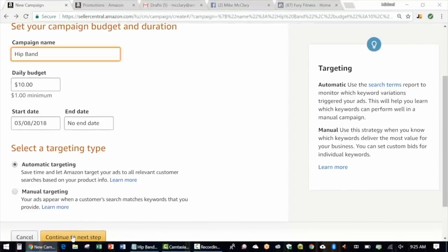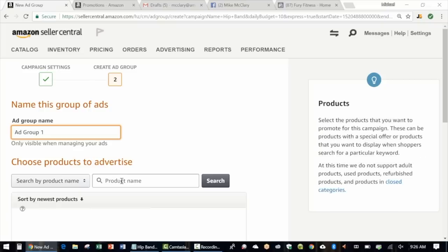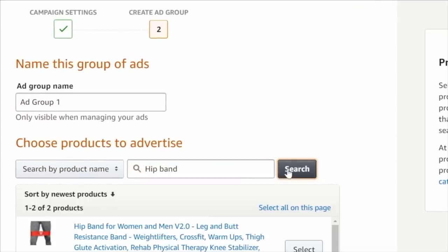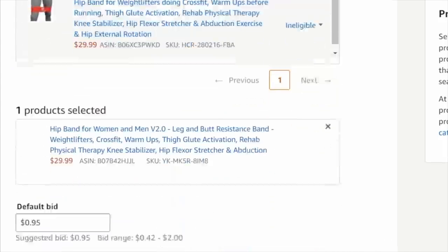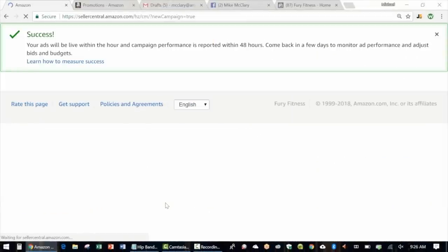Once we've done that, we continue to the next step. Give your ad group a name — I'll leave it as the default Ad Group Number One. Then choose the products you'll be advertising: we search for our hip band and it shows up. Select it. Now we suggest a default bid — the maximum we're willing to spend each time someone clicks our ad. Amazon suggests 95 cents; I like to start lower, so let's make it 50 cents. Once we've selected our budget, our product, and our default bid, we simply click Save and Finish and our ads will start showing up in about 15 minutes.